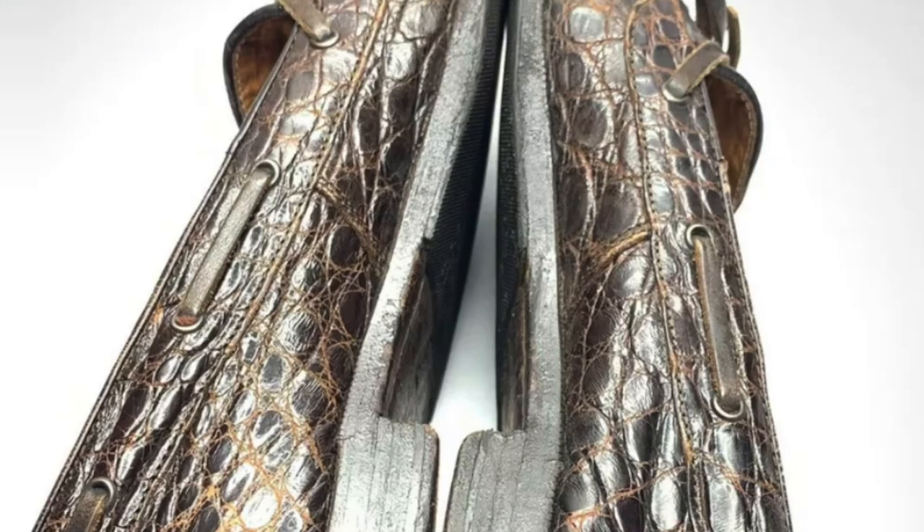Ralph Lauren Alligator Loafers — I only paid $7 for this pair of shoes. Whenever I see alligator or crocodile leather shoes, I look up the comps. Even better, these were Polo Ralph Lauren Vintage Loafers. Super valuable — even in this condition, they still sold for $230.51. Took two months to sell after listing, and I made a profit of $190.